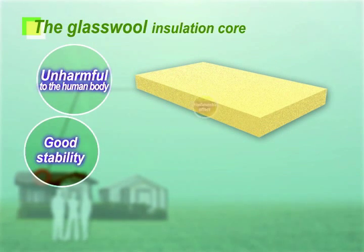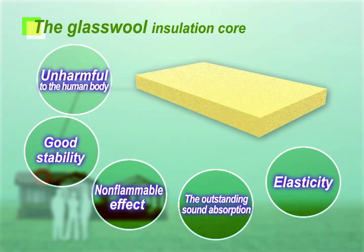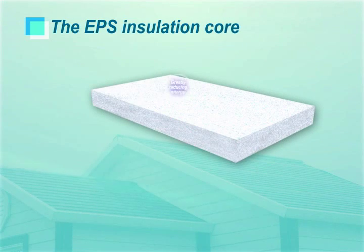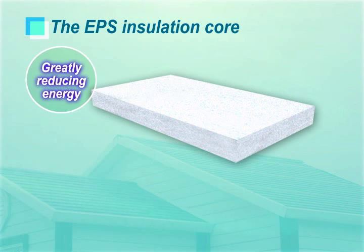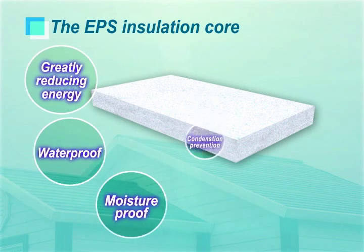The EPS insulation core has the effect of greatly reducing energy with outstanding waterproof, moisture-proof and condensation prevention properties.